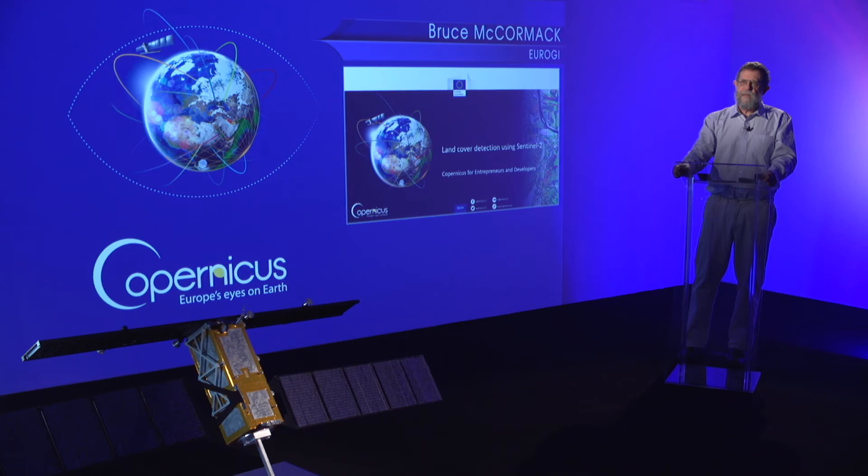Eurogi was asked to identify a number of use cases of Copernicus which may be of interest to GIS practitioners. As part of this user uptake initiative, we provide five case studies relating to wildfire mapping, identifying urban housing densities, the identification of chlorophyll in near coast waters, the use of Copernicus for spreading fertilizer on farmers' fields, and this one which focuses on land cover mapping. In this video, we will demonstrate the classification of land cover types from Sentinel-2 data. The application was developed at the University of Maribor in Slovenia.